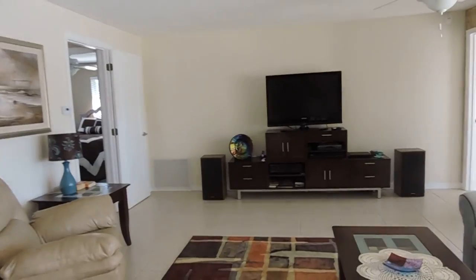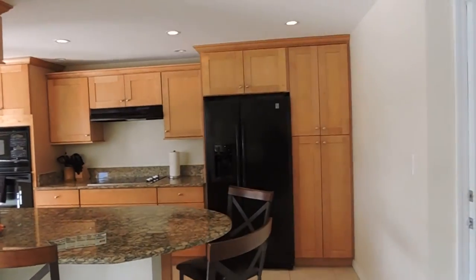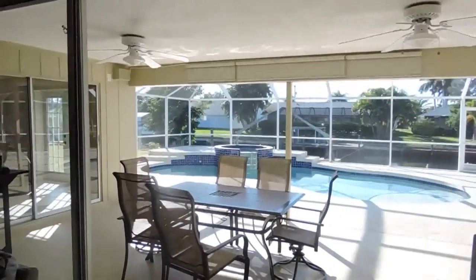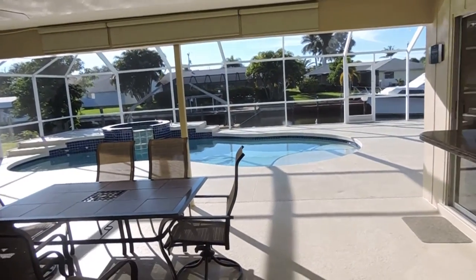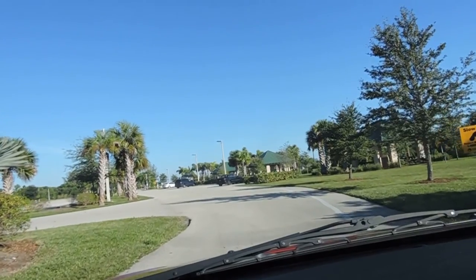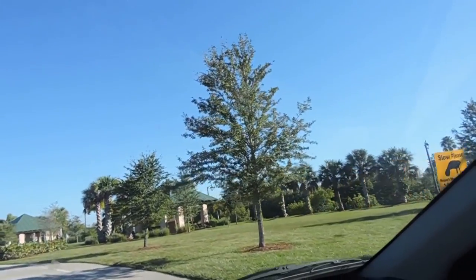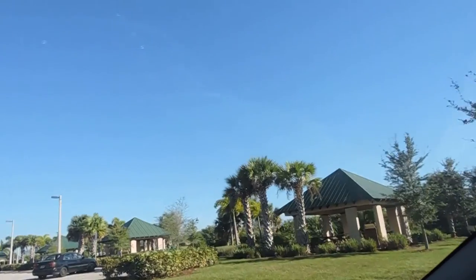It has 3, 4, 5, 6, 7 televisions. This is of the kitchen.